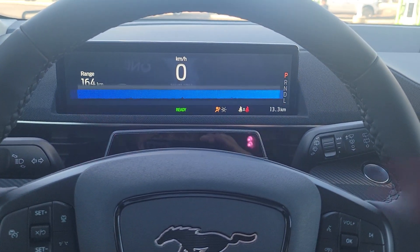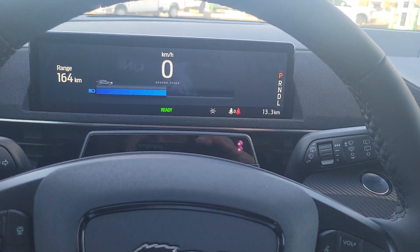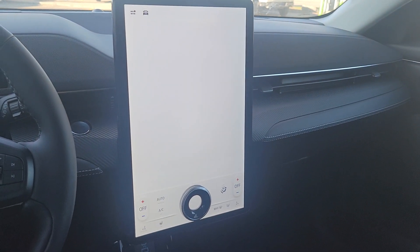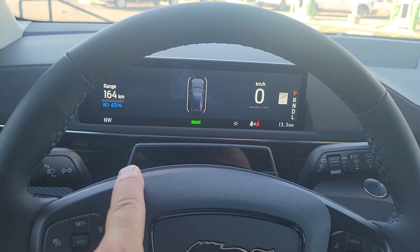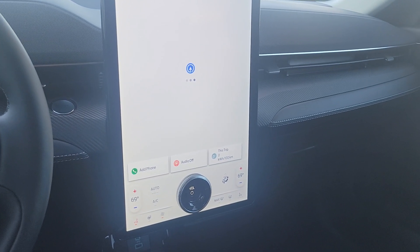You've got a nice screen here — it gives you your kilometers per hour, the range, your seatbelts, and what gear it's in. Then you've got your SYNC 4A, a nice big screen with built-in navigation. This also has Blue Cruise, so it does have autonomous driving on the 400 series highways.